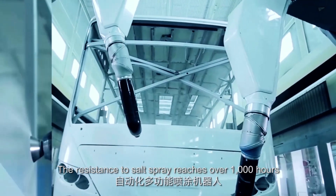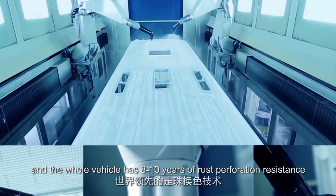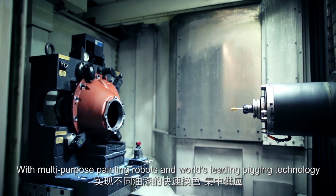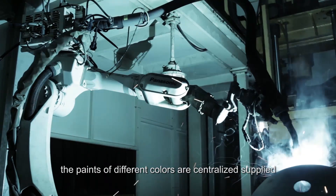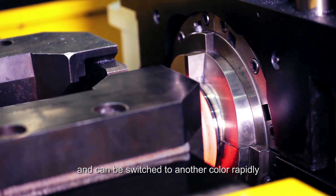The resistance to salt spray reaches over 1,000 hours, and the whole vehicle has 8 to 10 years of rust perforation resistance. With multi-purpose painting robots and world-leading pigging technology, paints of different colors are centrally supplied and can be switched to another color rapidly.